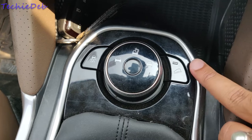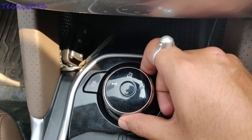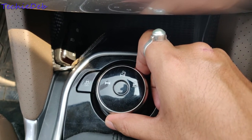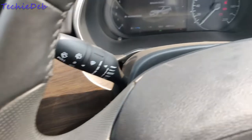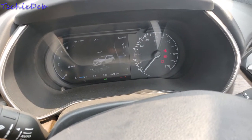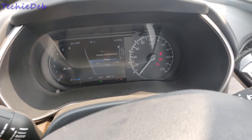Three drive modes are provided: City, Rough, and Sport mode. These are calibrated with ESP, hill descent control, and other systems. On selecting a mode, the theme in the instrument cluster changes, which looks nice. It also has an Electronic Stability Program and Traction Control Program, both of which can be enabled or disabled.